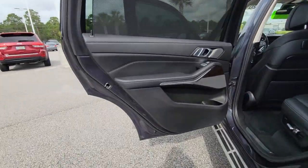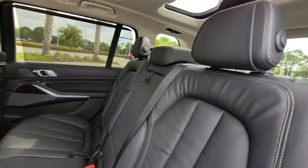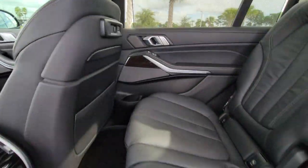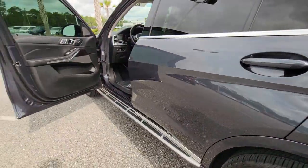The following are some of this vehicle's highlighted options: panoramic roof, hands-free liftgate, keyless entry, all-wheel drive, sun/moonroof, navigation system, power liftgate, keyless start, heated mirrors, backup camera.